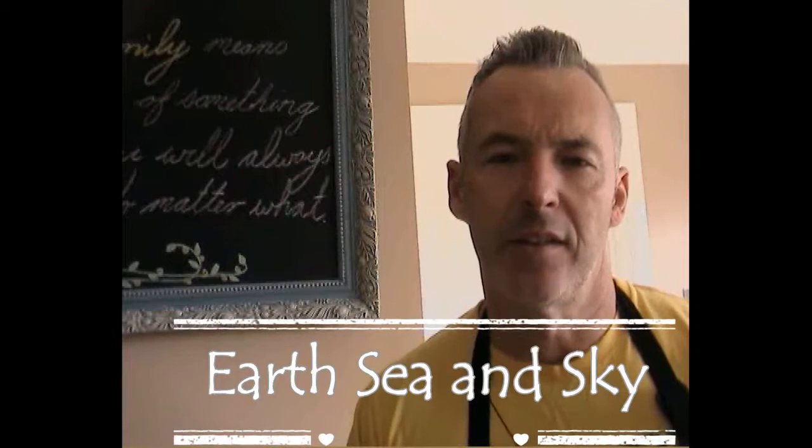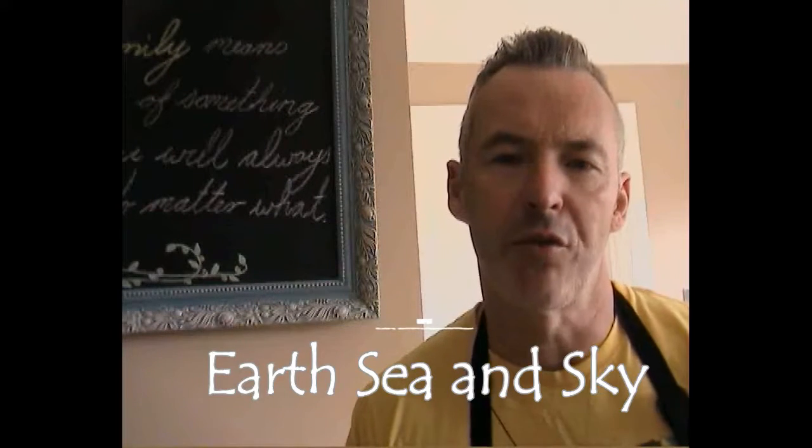Welcome back to Earth, Sea and Sky. Today I've got three treats for you, really.